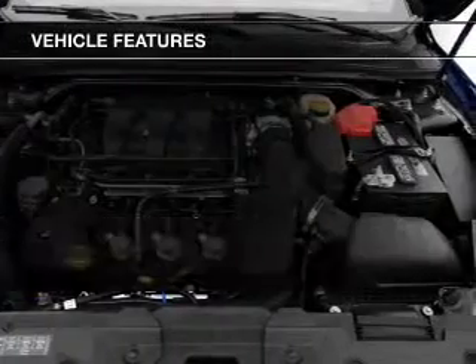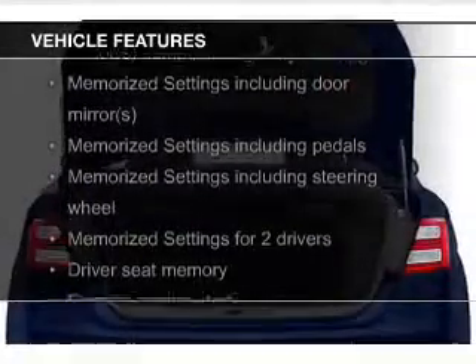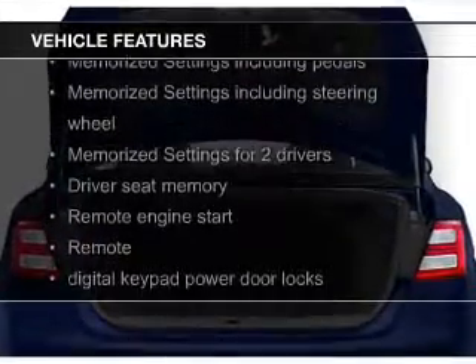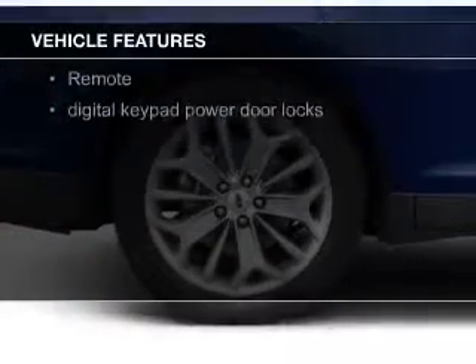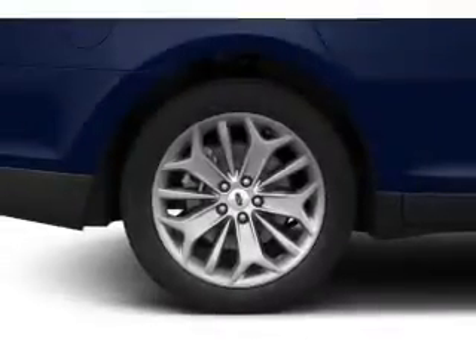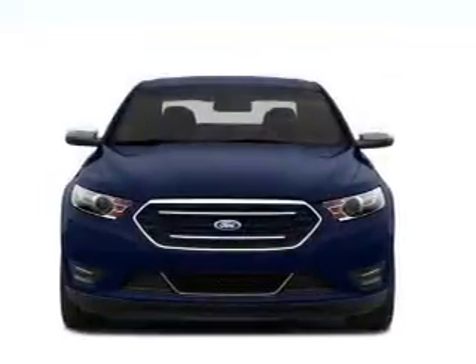The features include a turbocharger, electric trunk, push-button start, leather seats, heated seats, Bluetooth connectivity, Ford Sync voice activation, Sirius XM satellite radio, and digital audio input.